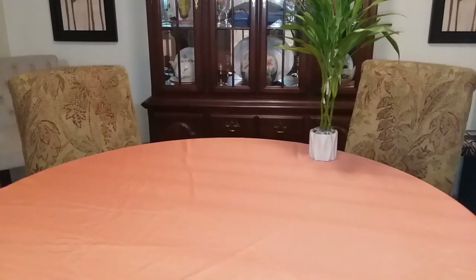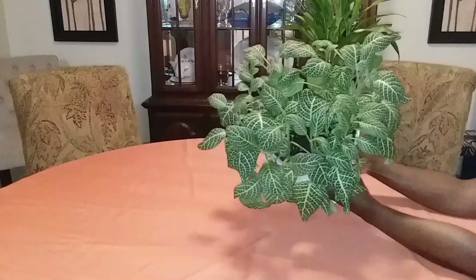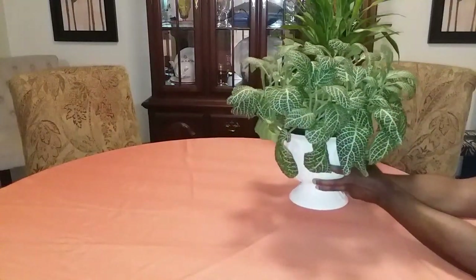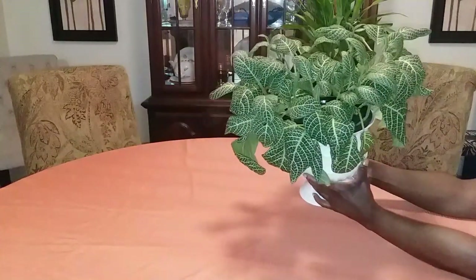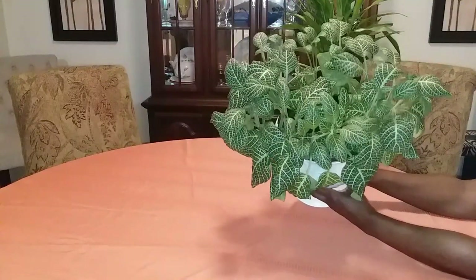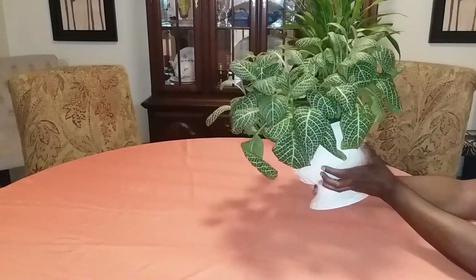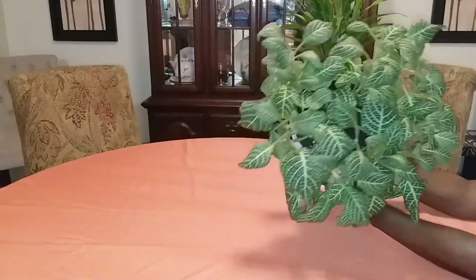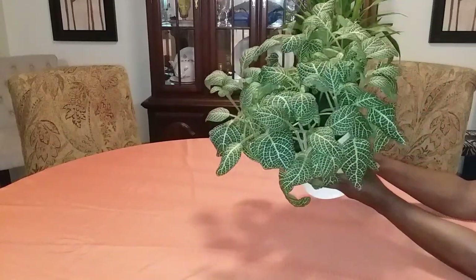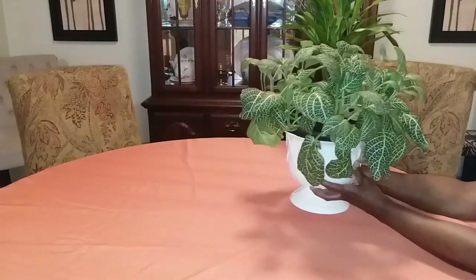Low light tolerant house plant number one: the Fittonia plant, better known as the Nerve plant. This plant right here is so easy to care for. Although it is on the list of low light tolerant plants, it can also tolerate medium and indirect bright light. You can place it in any area of your home as long as it does not get direct sunlight.